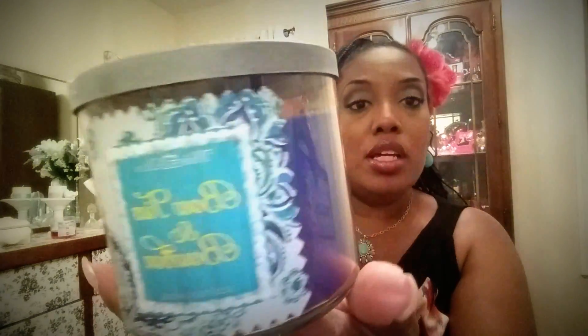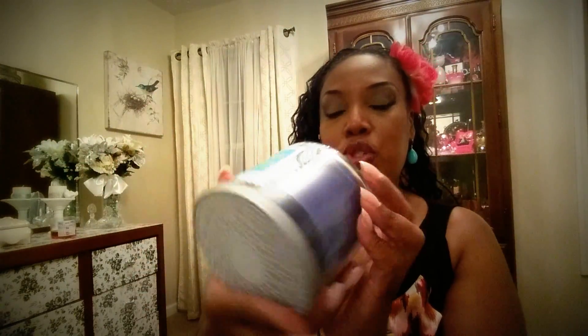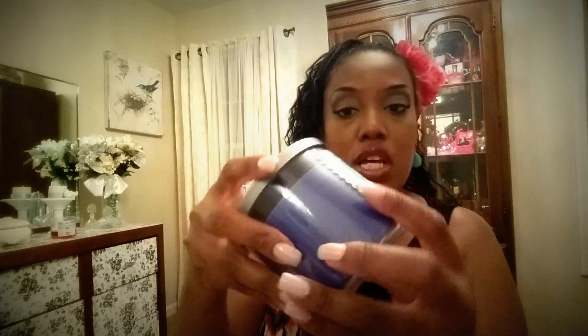I also got this one for my husband — it's called Bow Ties and Bourbon. I love the cute little packaging. This smells so masculine, like a beautiful cologne. Check out my video where I show some of my husband's colognes I recently purchased for him. This smells oh so good.